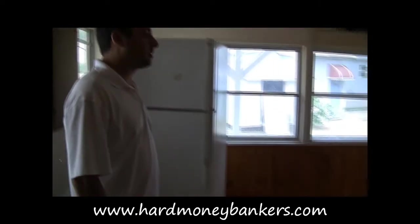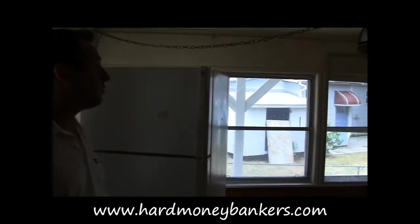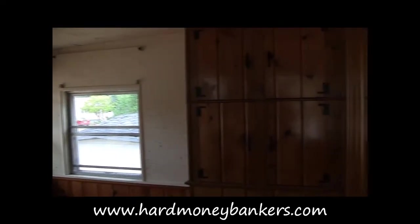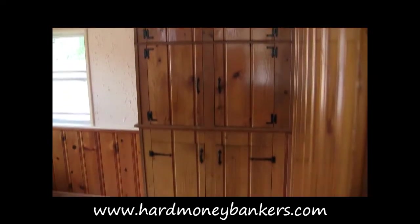This is the dining room. In this room they are going to be ripping out the wood panels, changing the fixture, painting, redoing the flooring, and putting the kitchen table in there.